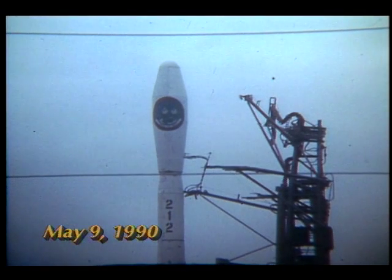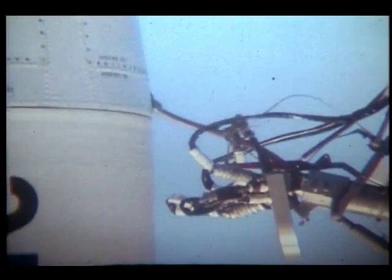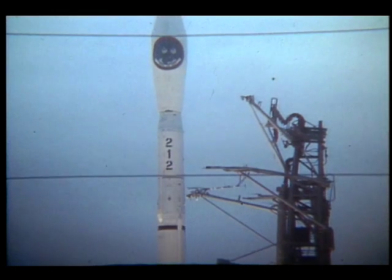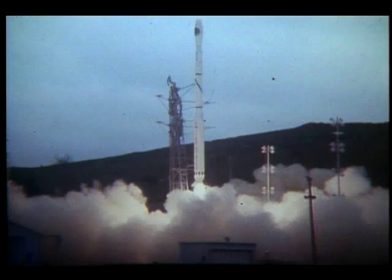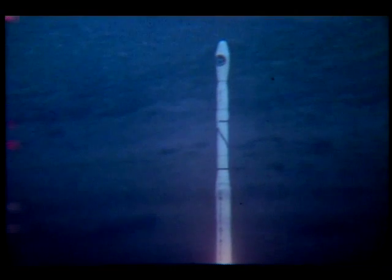It is May 9, 1990. The place is Vandenberg Air Force Base in California. Operations Manager Larry Tant is counting down to liftoff of the 113th flight of one of the United States' most reliable launch vehicle systems, SCOUT. We have liftoff of SCOUT S212, lodging two MAXAT satellites into orbit.